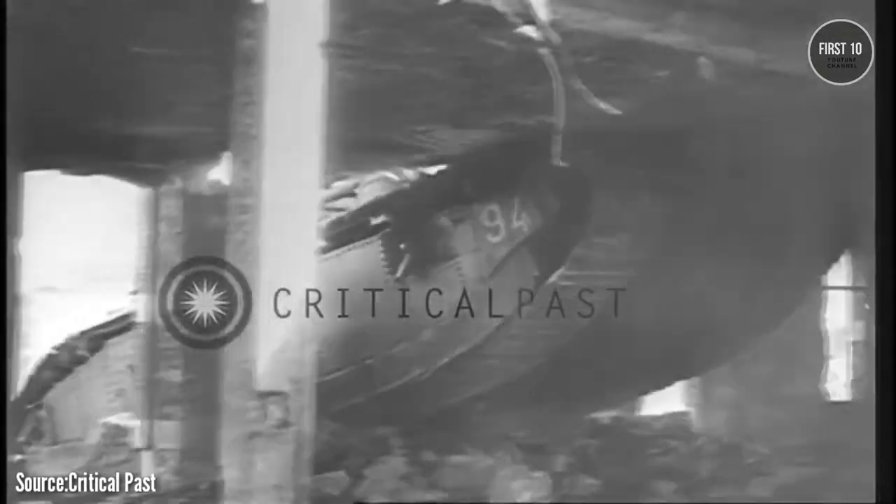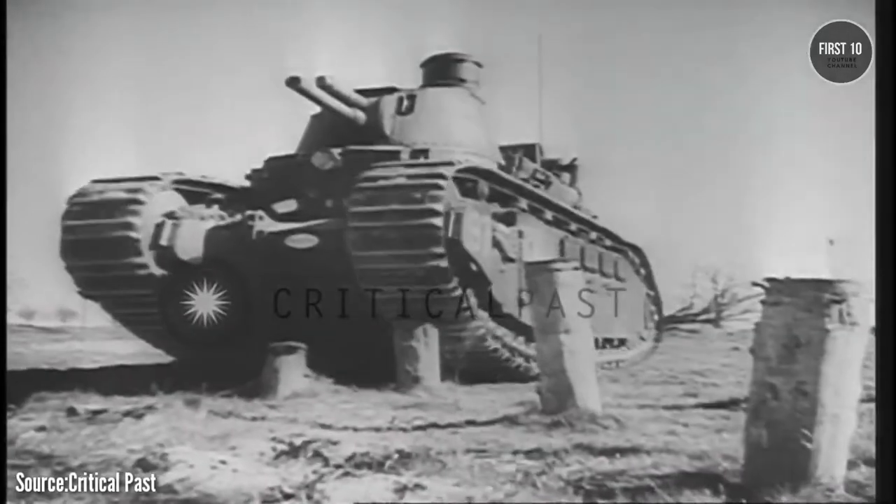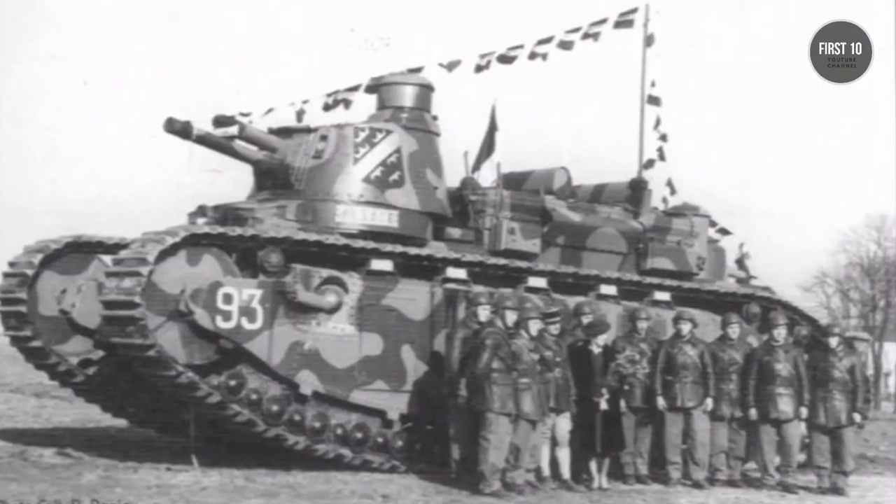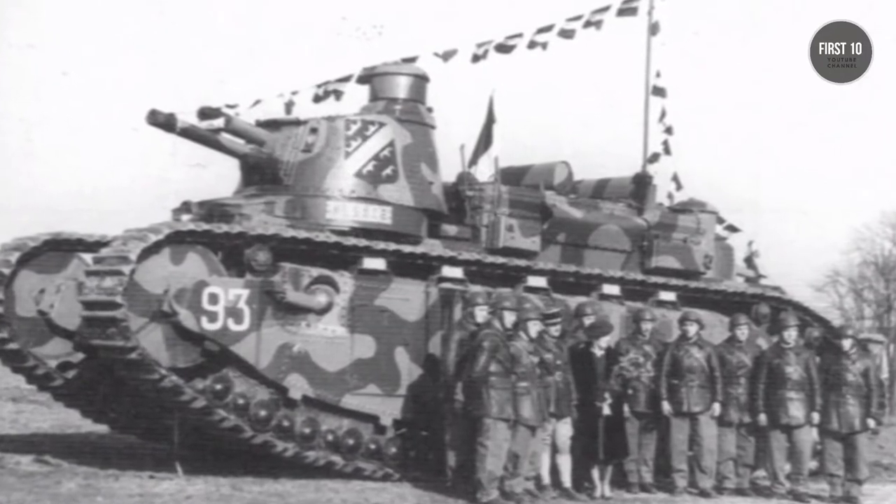The vehicle had a loaded weight of 69 tons and measured nearly 40 feet long, carrying a 75mm long gun and a machine gun turret. It took a crew of 12 men in two separate compartments to operate.